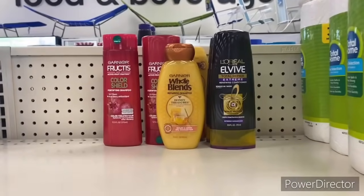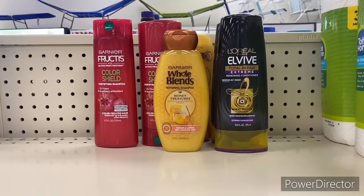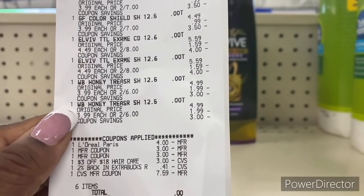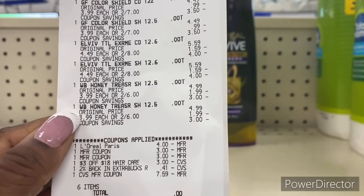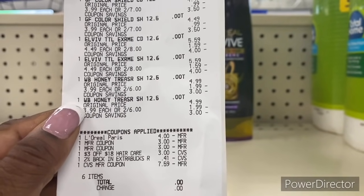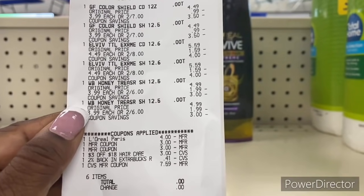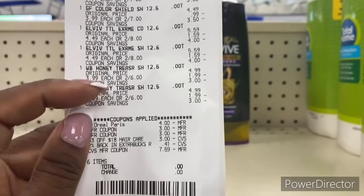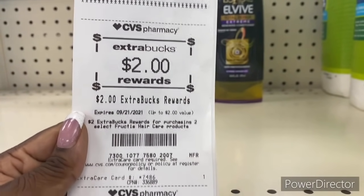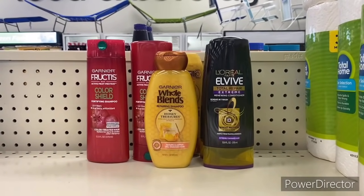I'm back with the Garnier Fructis, Herbal Essences, and L'Oreal deal. Here is my receipt — everything that came off. The L'Oreal printable coupon did not glitch with the digital. Total came down to $8.88, but I used the $8 Extra Buck from the Boost, taking it down to $7.59 and bringing it down to zero. I got back the $2 Extra Buck for the Fructis hair care and the $2 Extra Buck for the L'Oreal Elvive.